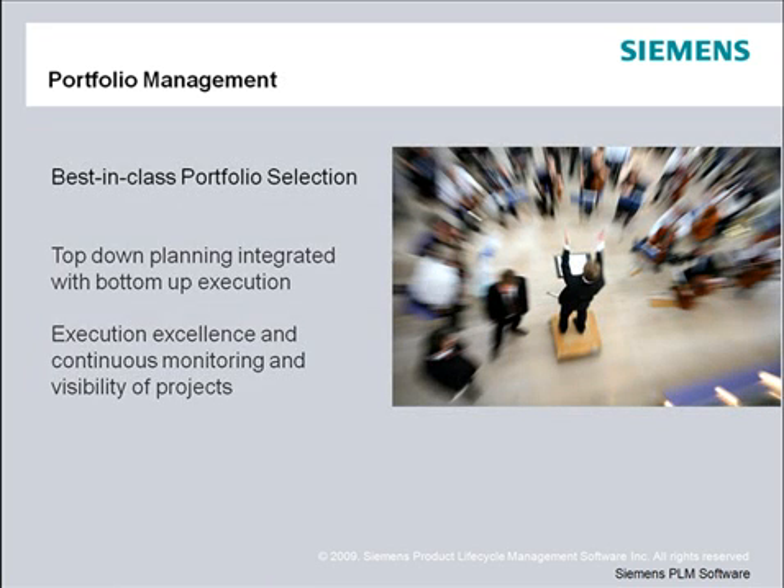To address these issues, three key components are necessary: the portfolio selection process, top-down planning integrated with bottom-up execution, and execution excellence with continuous monitoring and visibility of projects.